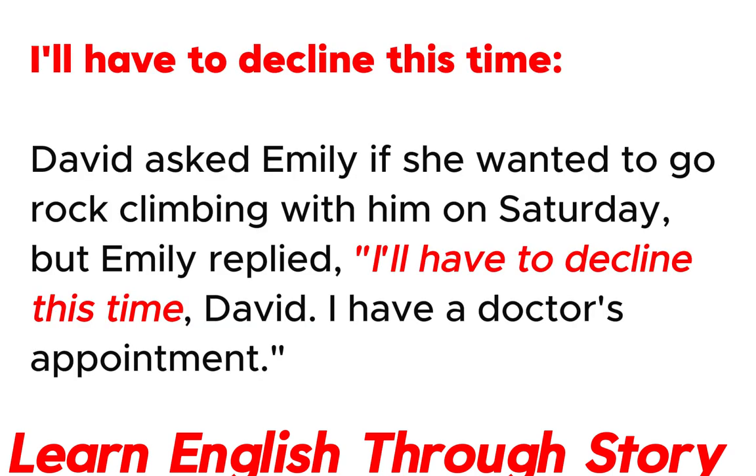I'll have to decline this time. David asked Emily if she wanted to go rock climbing with him on Saturday, but Emily replied: "I'll have to decline this time, David. I have a doctor's appointment."